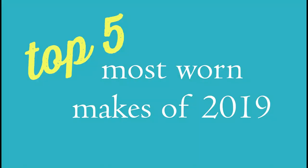Hi everyone, thanks for tuning in. I thought I'd do a quick video on my top five most worn items of 2019. I thought I'd take you through five garments that have been absolute heroes for me last year that I always reach to, and some reasons why I think they're just the best things that I've made recently.